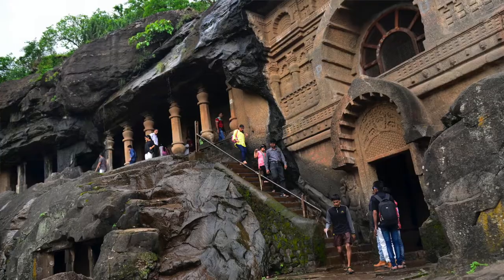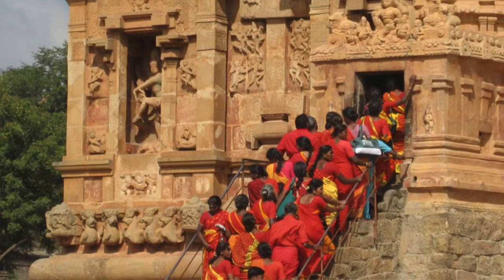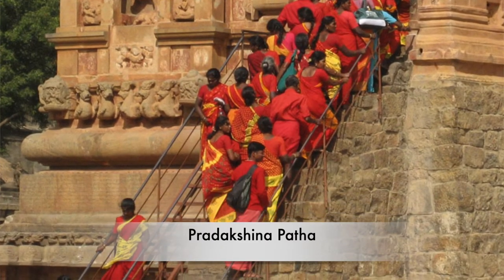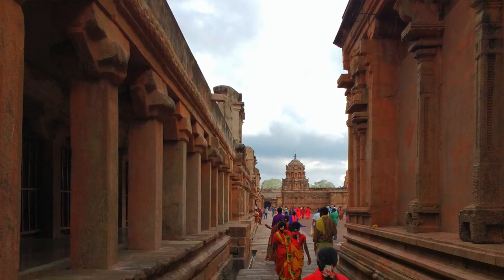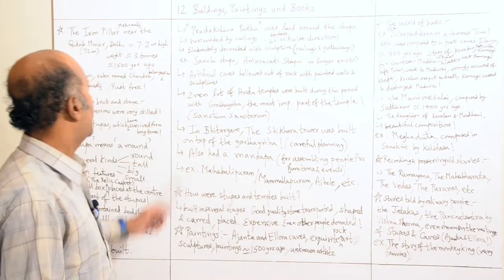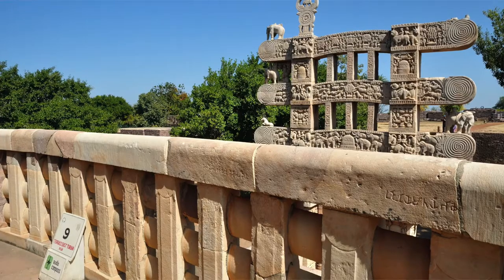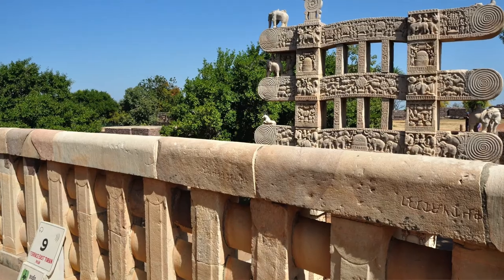Devotees, monks, kings, and tourists visit many of these stupas and pay their homages. There was also a path laid around the stupas known as the pradakshina patha, so that devotees could circumambulate around the stupa — going around as long as they wish to offer homages. These stupas were also surrounded by railings, and the railings and gateways are elaborately decorated with sculpture.